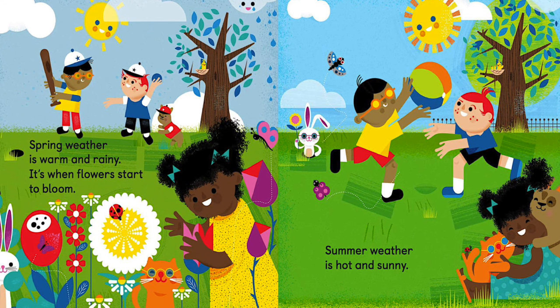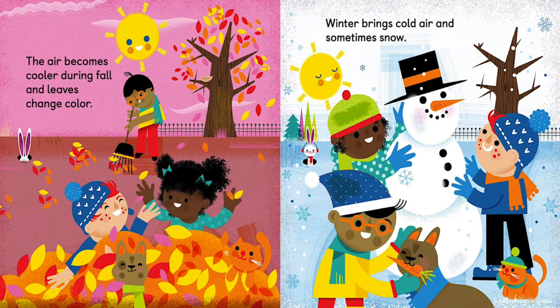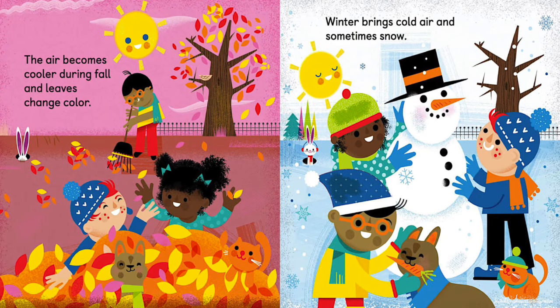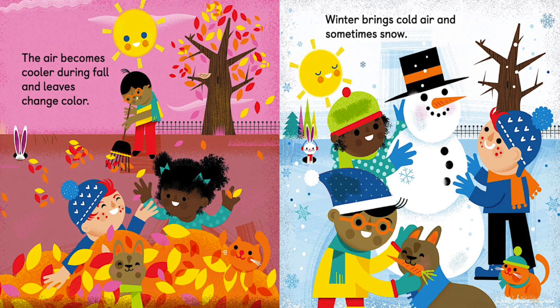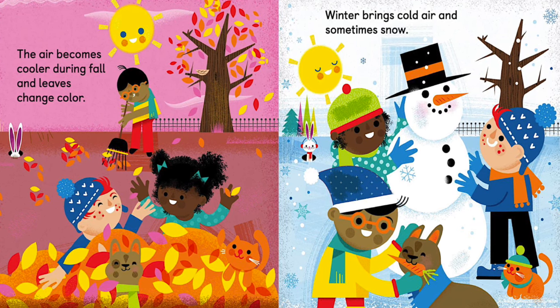Summer weather is hot and sunny. The air becomes cooler during fall and leaves change color. Winter brings cold air and sometimes snow.